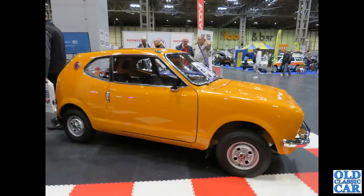Next up, the Honda Z600 — quite a rare, very small car of the early 1970s.